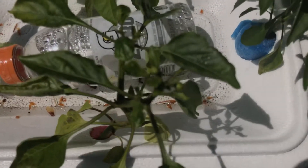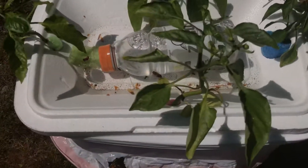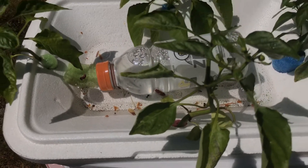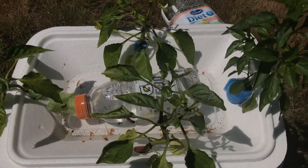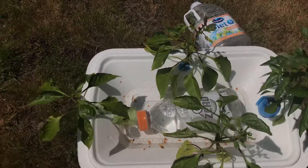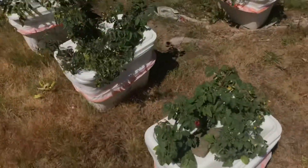Here are the bell peppers — I think these are all green bell peppers. They're starting to form flower buds. I thought about picking them off, but we're already at about four or five sets of leaves, so I'm going to go ahead and let the flower buds go and let those grow.